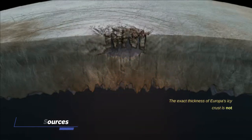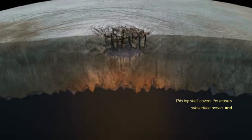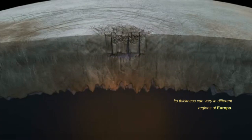The exact thickness of Europa's icy crust is not precisely known, but it is estimated to be around 15 to 25 kilometers thick on average. This icy shell covers the moon's subsurface ocean, and its thickness can vary in different regions of Europa.